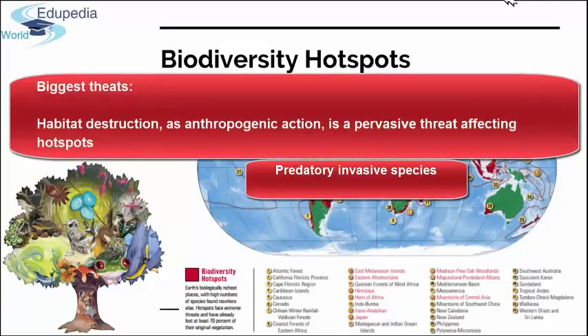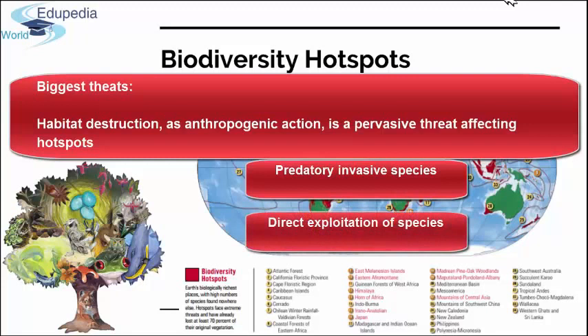Introduction of exotic plant species into hotspots, particularly those with Mediterranean-type vegetation, is also having massive ecosystem effects. Direct exploitation of species for food, medicine, and the pet trade is a serious threat to all hotspots, particularly in the Guinean forests of West Africa and several Asian hotspots.